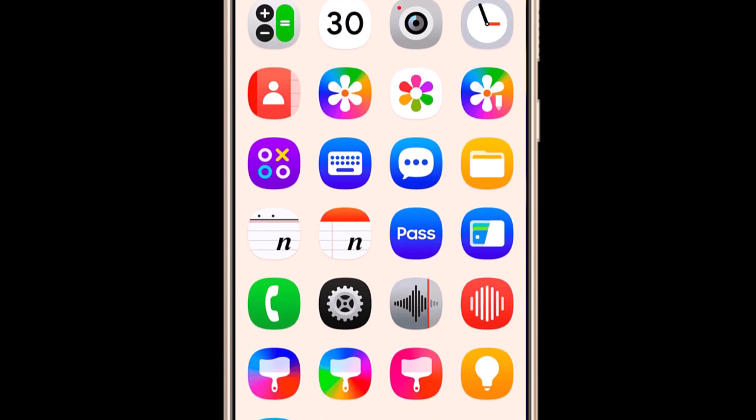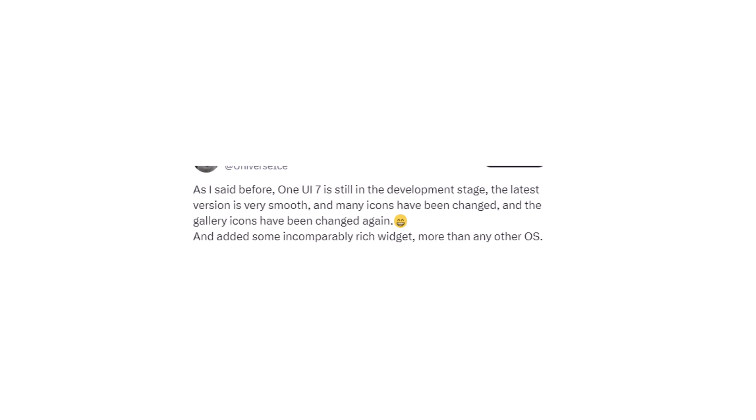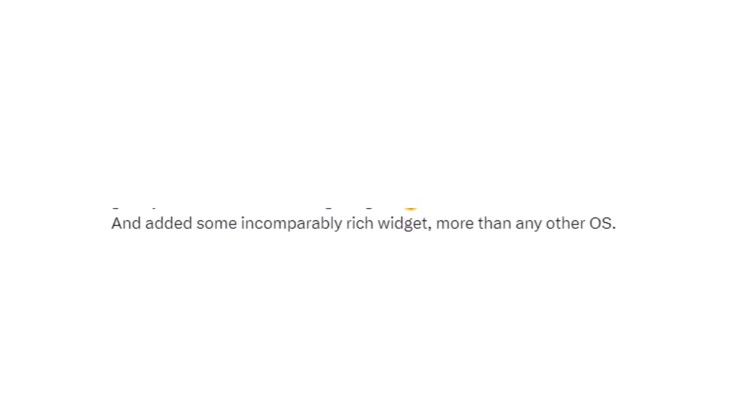OneUI 7 has introduced new widgets for Galaxy devices. Ice Universe suggests that these include some incomparably rich widgets, which may provide powerful features not found in any other competing operating systems.